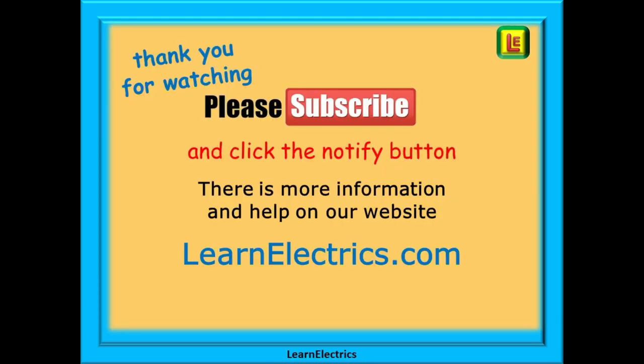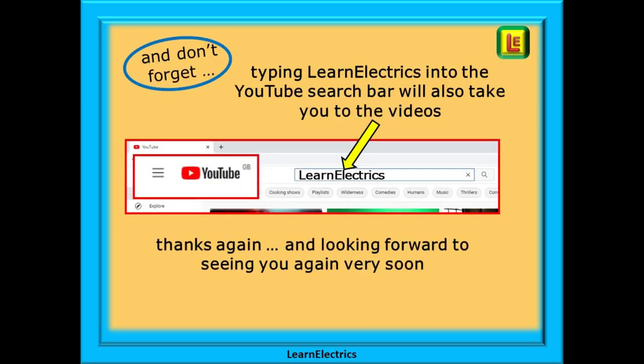Thank you for watching — it really is appreciated, and we hope that you found this video useful. Please subscribe to our channel to get access to all of our videos, and remember to click notify to be sure of not missing our next video. You will find even more information, videos, and help on our website at learnelectrics.com. You can also type LEARNELECTRICS into the YouTube search bar to go directly to our channel at any time. We are constantly adding new videos — don't miss the next one. Thank you for watching, and we hope to see you again very soon.